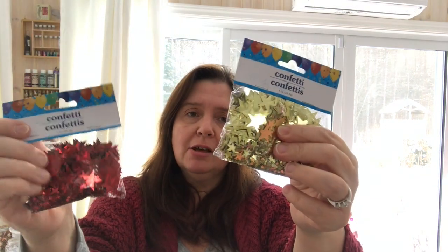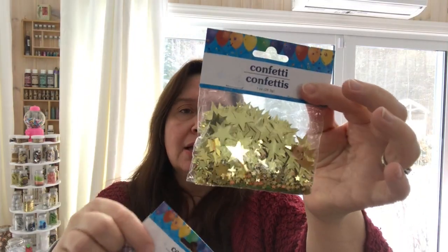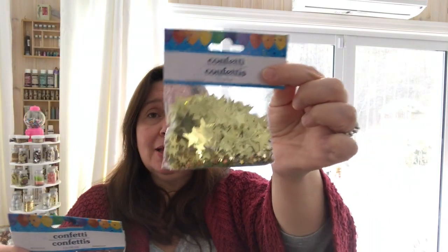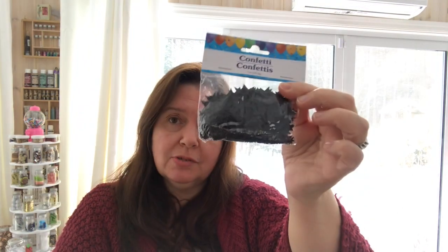The other thing I picked up was this confetti. It's funny because you can buy gold and red star confetti in the Christmas decorating section, but look how much more you get in the party supplies. I got these to have as confetti for art making, craft making, shaker pockets, and actual parties. I got red stars, gold, black — which you don't see often — silver, and blue.